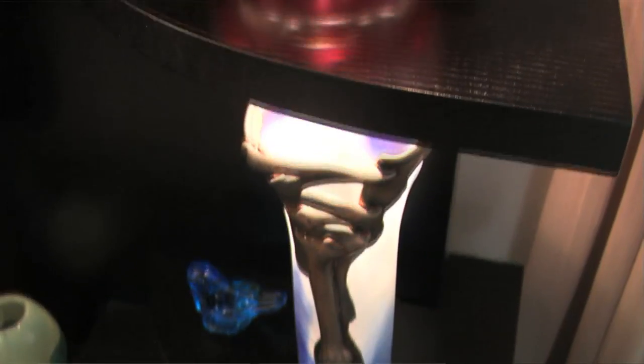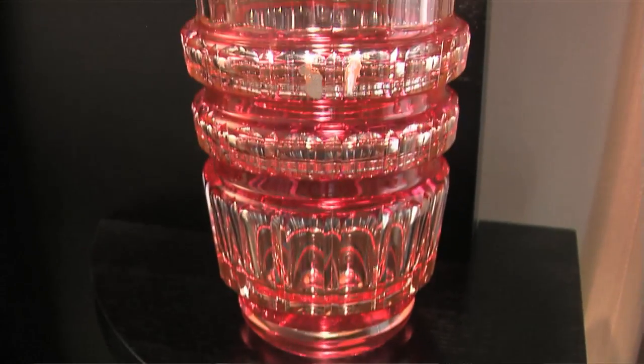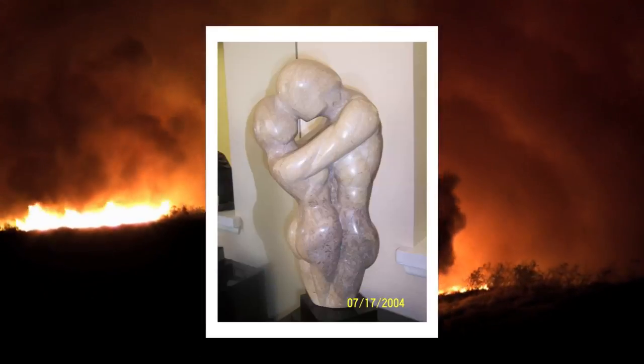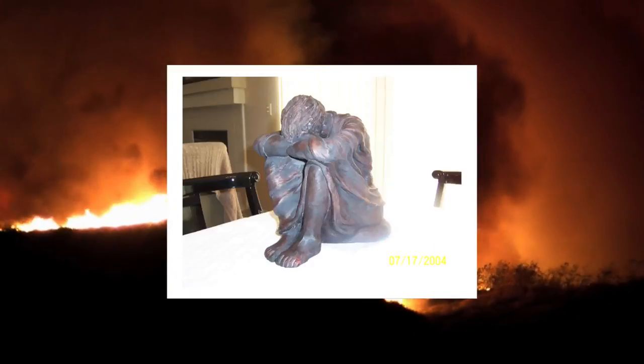We got a phone call that gave us three hours' notice to get out. I just grabbed everything, threw it in the car. The scary thing about throwing your things in a car when you have to evacuate is it doesn't necessarily mean that you'll be able to save them.